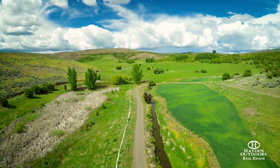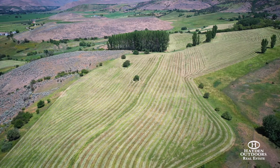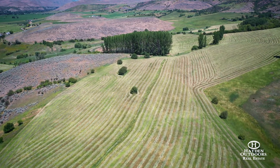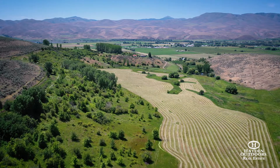There's also approximately 130 acres of wildlife habitat, ideal for big game hunting. Two landowner preference hunting tags for deer and elk are available each year. Wildlife frequently spotted on the property include bear, deer, elk, pheasant, geese, duck, and waterfowl.